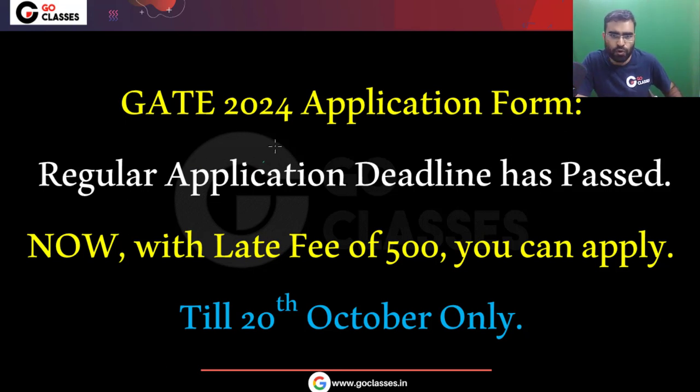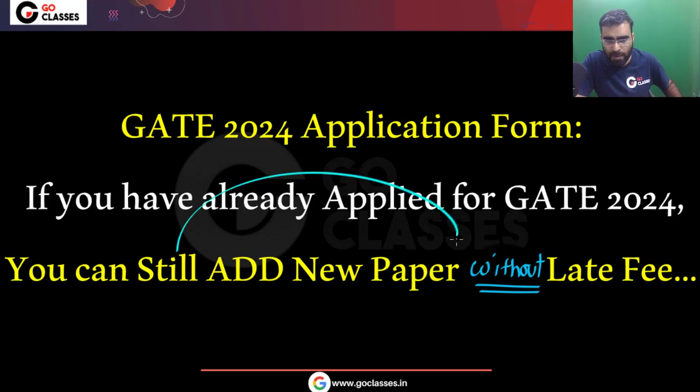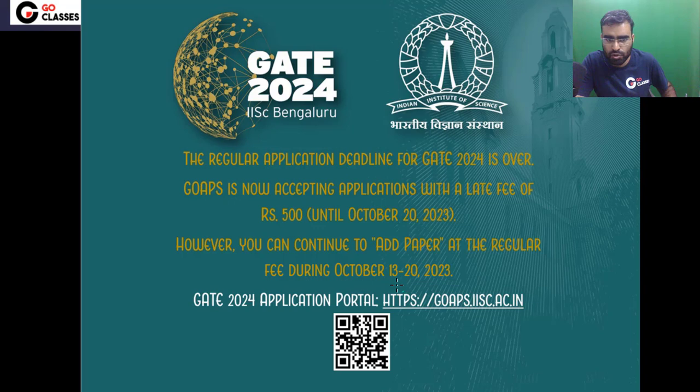Now if you have already applied for GATE 2024 in one paper and you want to add another paper, you can do that without any late fee. For example, if you have already applied in GATE Computer Science but you want to add GATE DA also, you can do that without any late fee till 20th October. You can continue to add a new paper at the regular fee before 20th October.